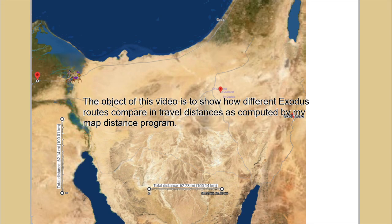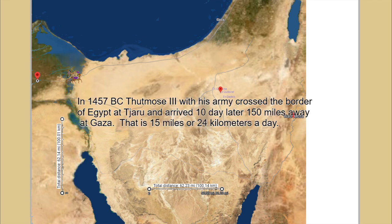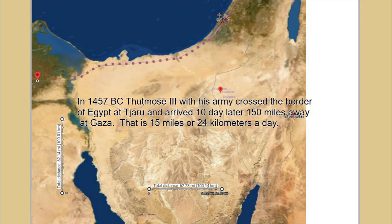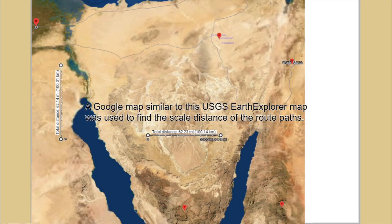The object of this video is to show how different exodus routes compare in travel distances as computed by my map distance program. In 1457 BC, Thutmose III with his army crossed the border of Egypt at Charu and arrived 10 days later 150 miles away at Gaza — that is 15 miles or 24 kilometers a day. A Google map similar to this USGS Earth Explorer map was used to find the scaled distance of the route path.